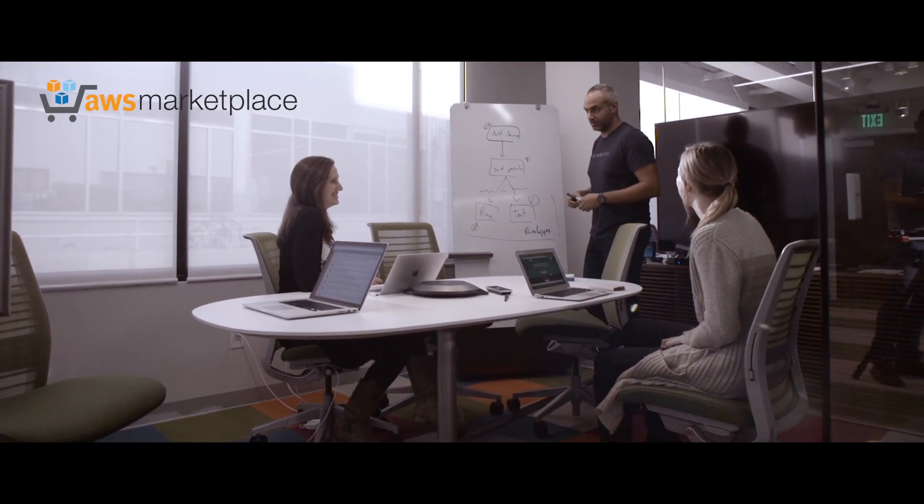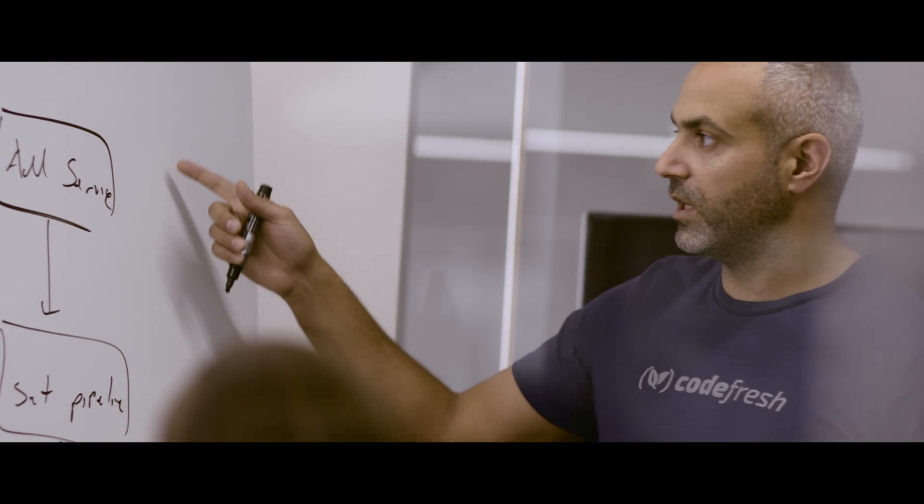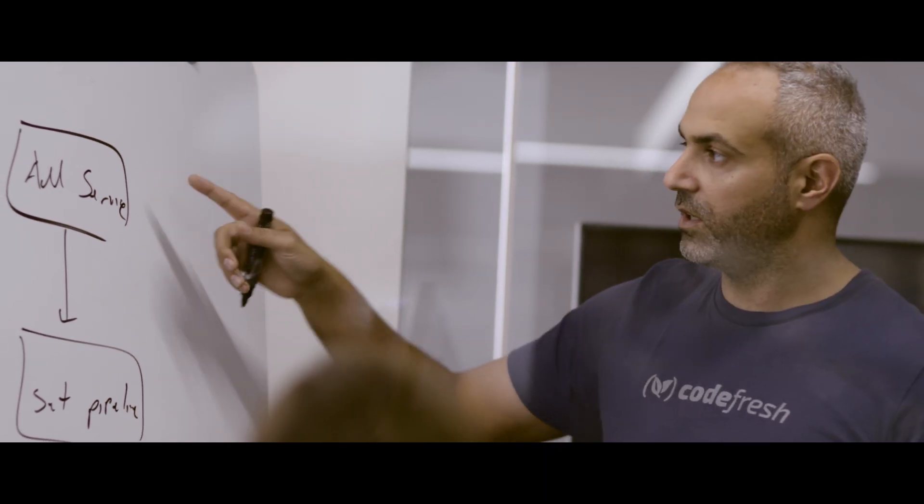We want to be focused on building our applications, and not necessarily on everything around it. Deploying StormRunner Load using the AWS Marketplace will actually help us execute on our goals. The team and everyone in Codefresh is focusing on building the app, serving our customers, and we're spending less and less time on setting up tools, on managing our bills, so we can grow our business much faster.